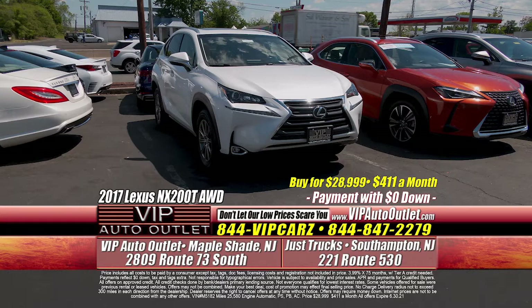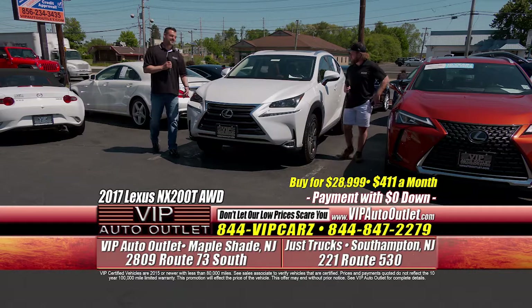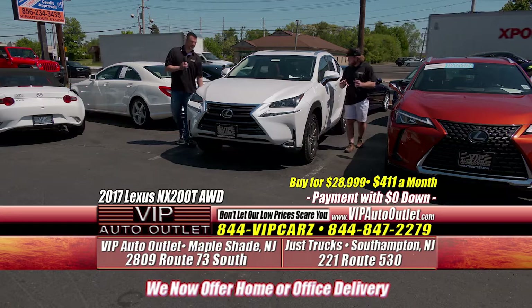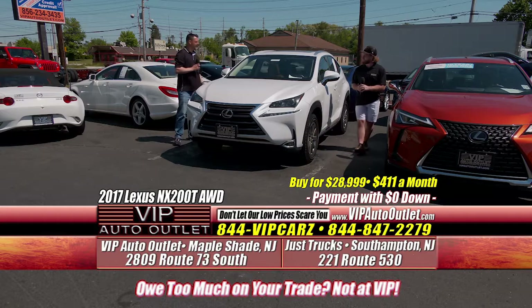Welcome back. We have a lot of luxury SUVs to go over. The first one here is a 2017 Lexus NX200T — all-wheel drive with 25,000 miles. You're looking at $411 per month, coming in with $0 down. It's got the orange-black exterior — I'm a sucker for it. Navigation, sunroof, leather, heated and cooled seats — all the good stuff you could be looking for in a vehicle.